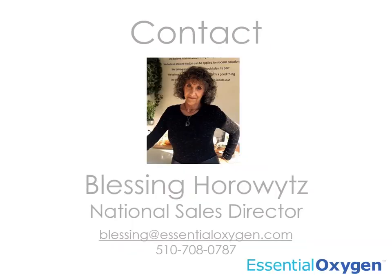Help us elevate this planet and its people by bringing our highly effective and regenerative products into your store. You can contact Blessing Horowitz, our national sales director, or one of our great brokers at Presence.